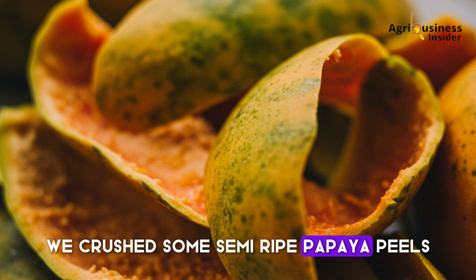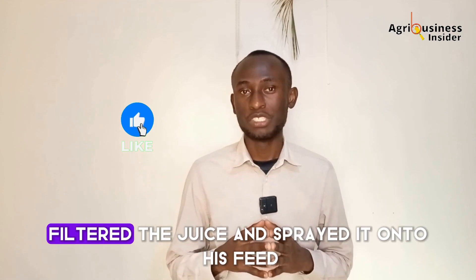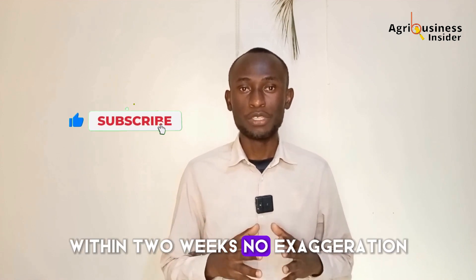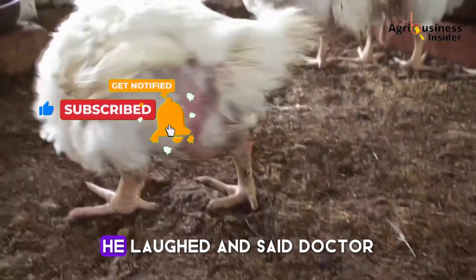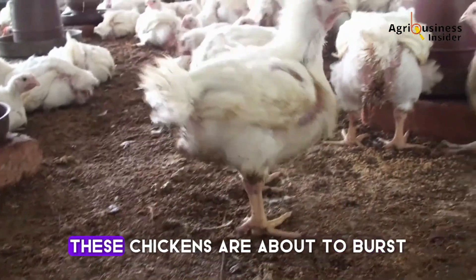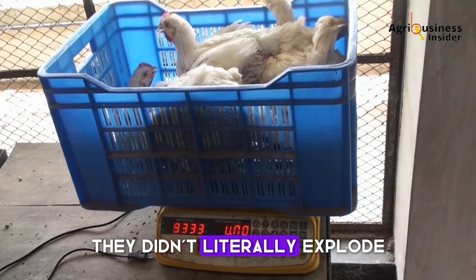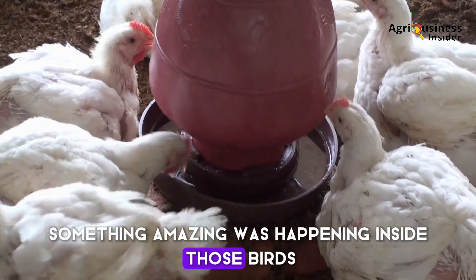We crushed some semi-ripe papaya peels, fermented them slightly with water, filtered the juice, and sprayed it onto his feed. Within two weeks — no exaggeration — his broilers looked visibly heavier. He laughed and said, 'Doctor, these chickens are about to burst,' hence the title. And no, they didn't literally explode. But scientifically, something amazing was happening inside those birds.